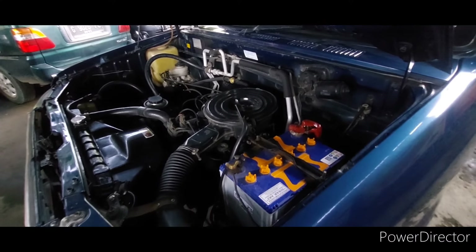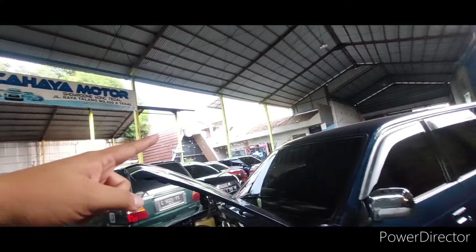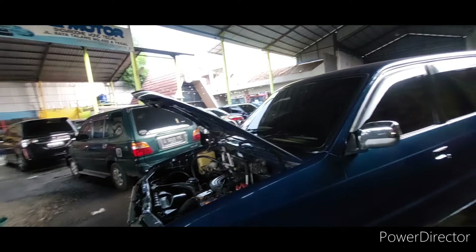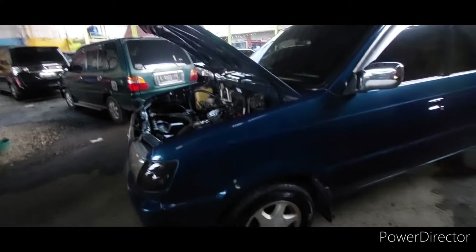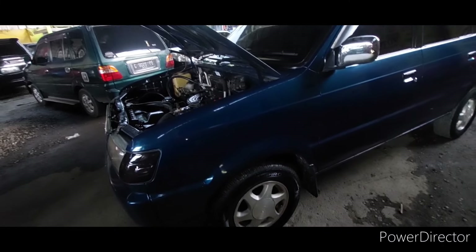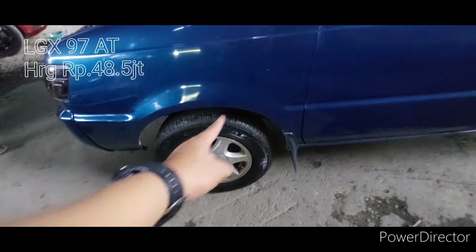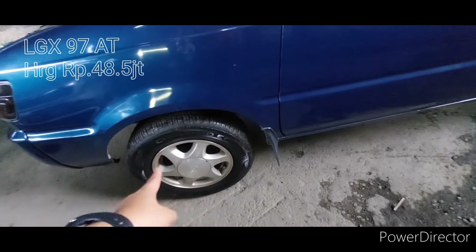Okay, Mas Bos, kita spill yang kali ini ya. LGX tahun 97, Matic Mas Bos. Ini kita spill dari pelaknya dulu — ini pelak asli 97, seperti ini.